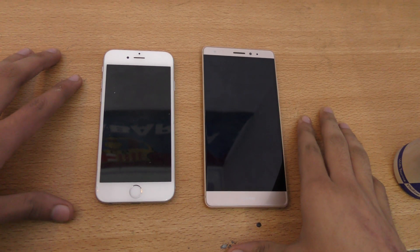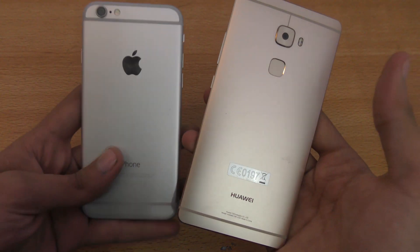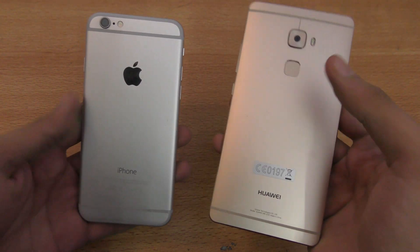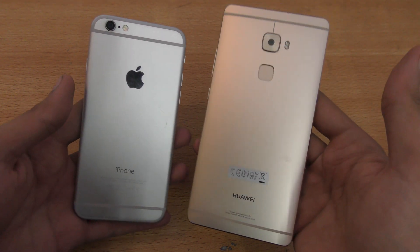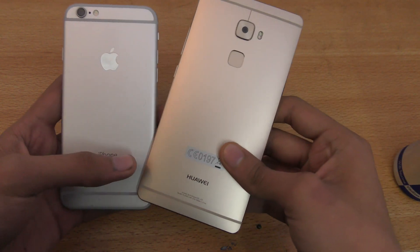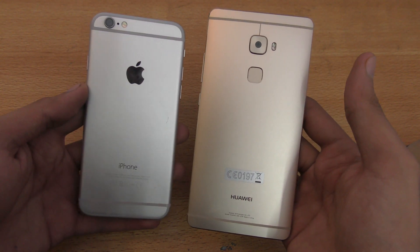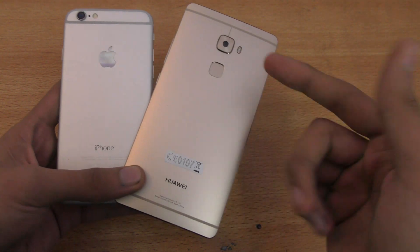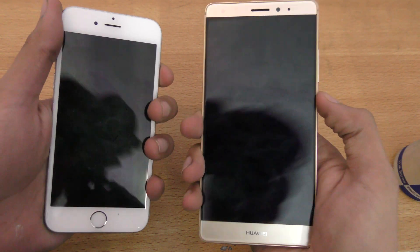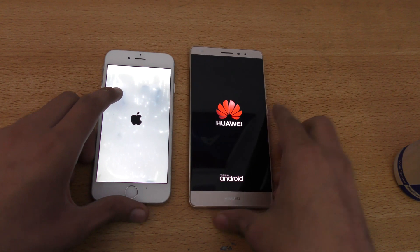Hey guys, in this video I want to do a speed and camera comparison between the Huawei Mate S versus the iPhone 6. You might be thinking why I'm not comparing it with the iPhone 6S — I actually did that video, two videos: one was the full comparison and one was a speed and camera comparison, so you can check that out on my channel. Let's just do this test here. I also want to compare it with the iPhone 6 because someone requested this video.